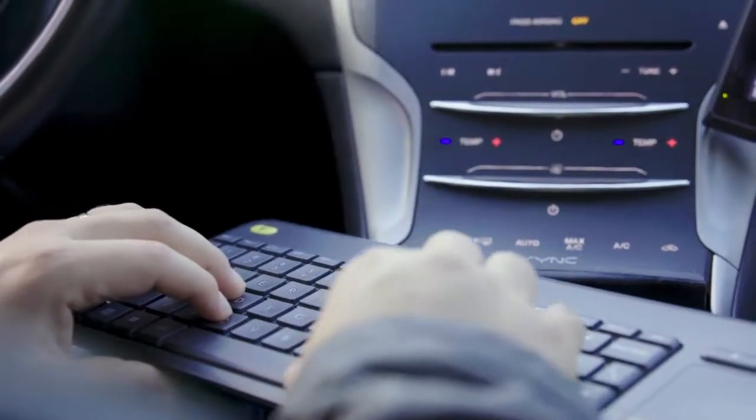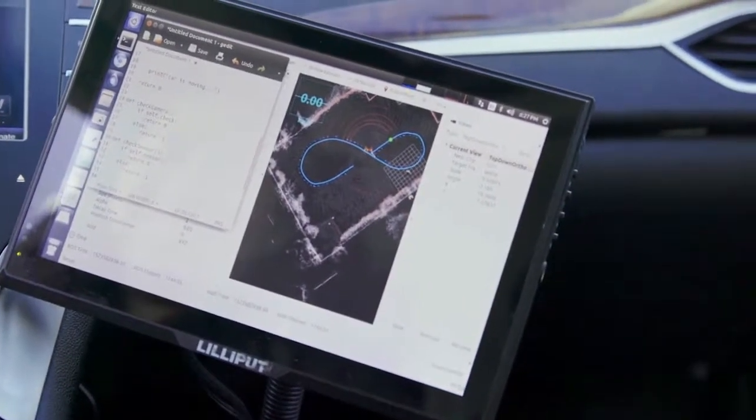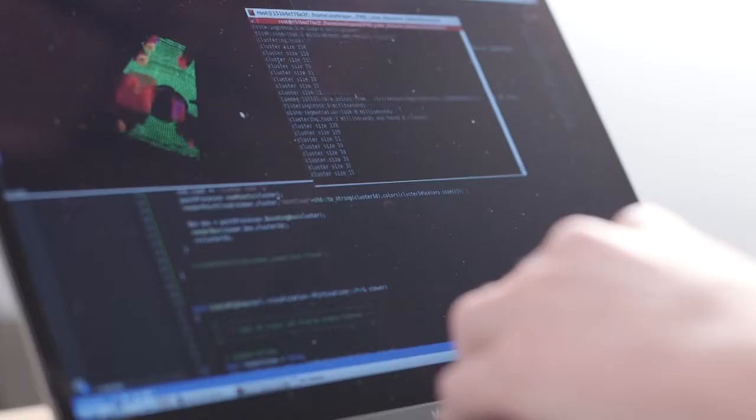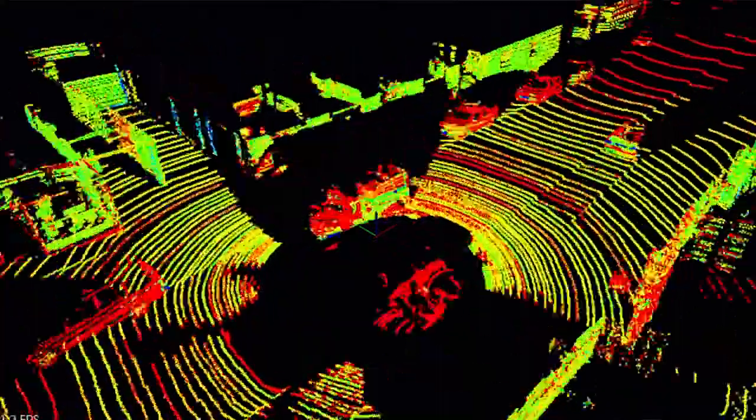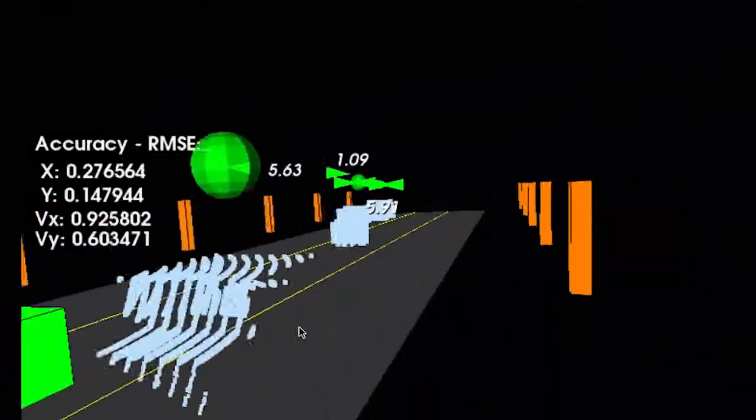The skills you'll learn in sensor fusion will prepare you for jobs in industries ranging from self-driving cars to medical devices and even the Internet of Things. And as a Udacity graduate, you'll have a job-ready portfolio of real-world projects that will showcase your skills to employers.